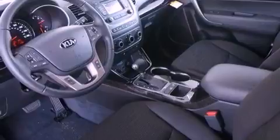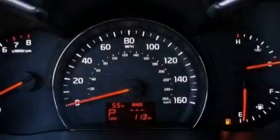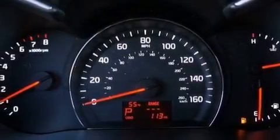Additional features include commercial-free satellite radio, traction control and stability control systems, an illuminated driver-side vanity mirror, an engine immobilizer theft deterrent system, and LED taillights.